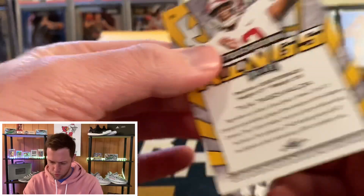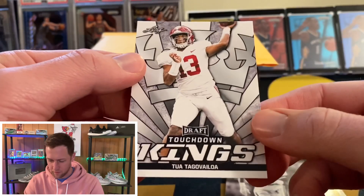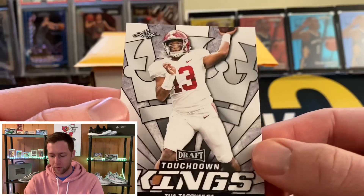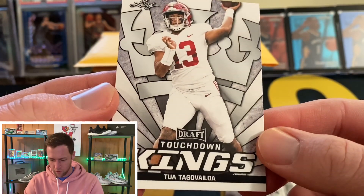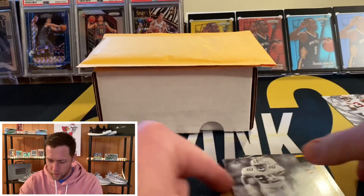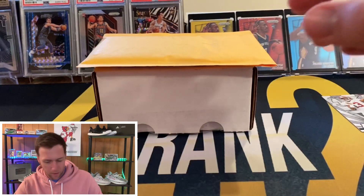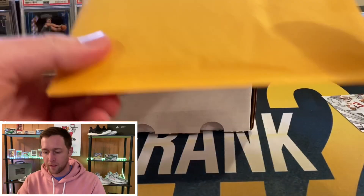I think I might actually do a giveaway on this Tua card. If you are interested, just be a subscriber, like the video, and leave a comment — the normal stuff — and you will be entered to win. It's not numbered or anything, just a base insert, but pretty cool. The next two packages are personal pickups and they are very cool, so let's get into the first one.